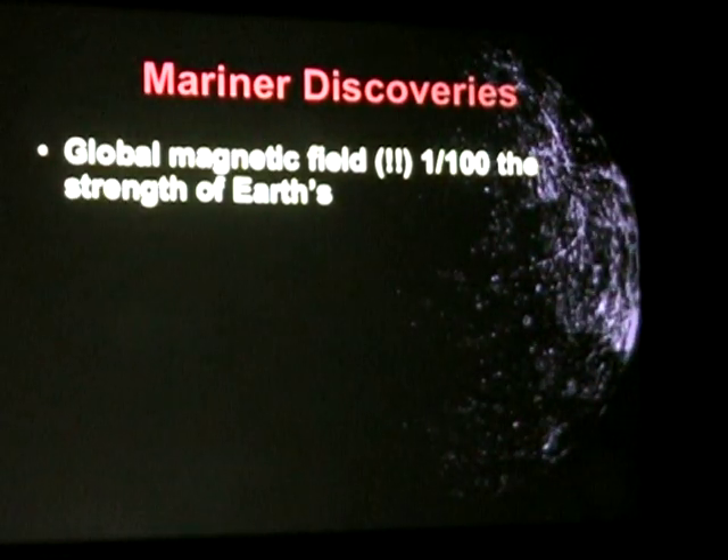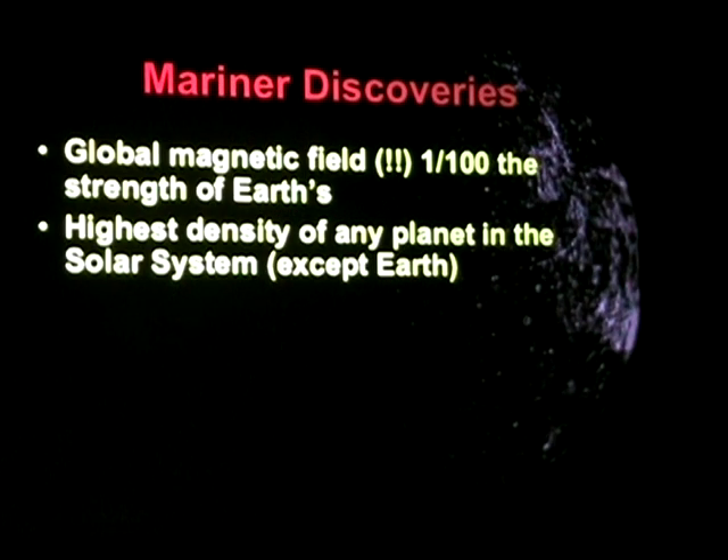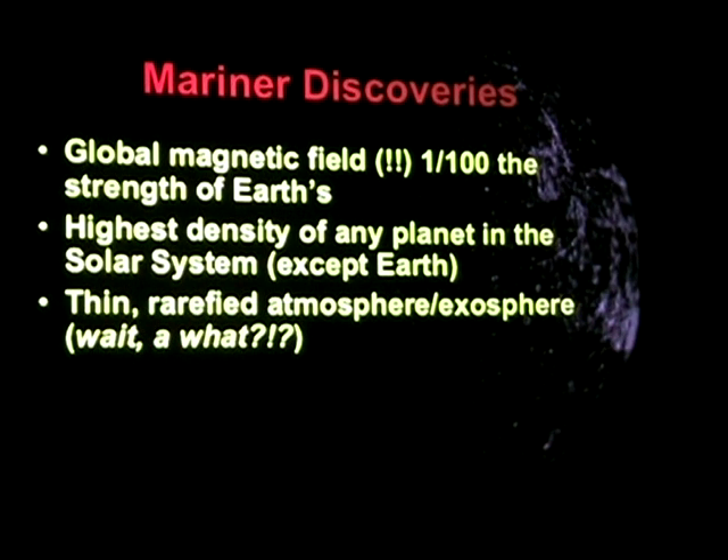Now, discoveries Mariner made: before Mariner went up there, astronomers saw a rocky body near the sun that's baking. They didn't know much more about it — it's very small and can't have a magnetic field because it's dead. But Mariner flew by and discovered there's a magnetic field on Mercury and it seems to be global. They also discovered it was much, much denser than predicted from the telemetry returns. And they discovered a thin, rarefied atmosphere — what we call an exosphere. There's a gas cloud around Mercury, but it's so thin it basically blends with space. They were also able to do temperature measurements of the planet.